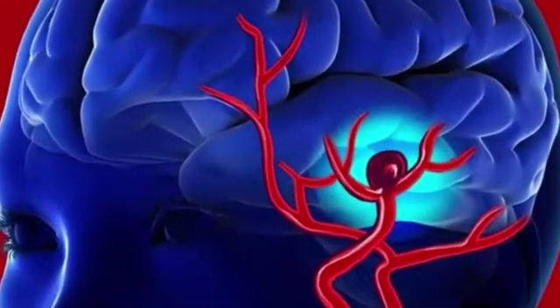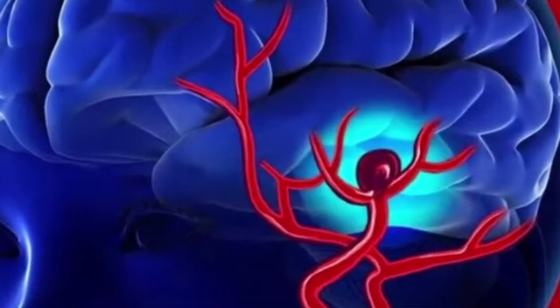My name is Dr. Kassim Bashir. This is a public education video on brain aneurysms. A brain aneurysm, also called a cerebral aneurysm or intracranial aneurysm, is a spot of weakness of a brain artery.